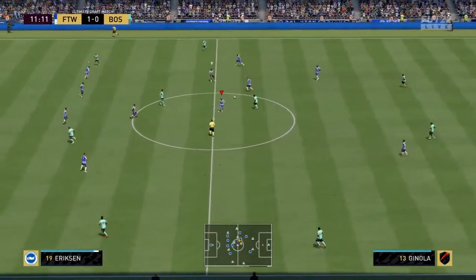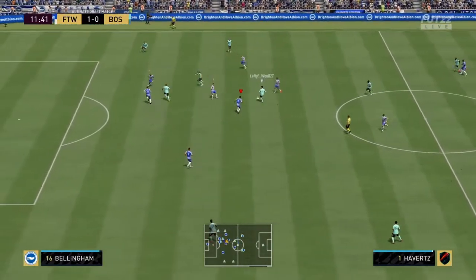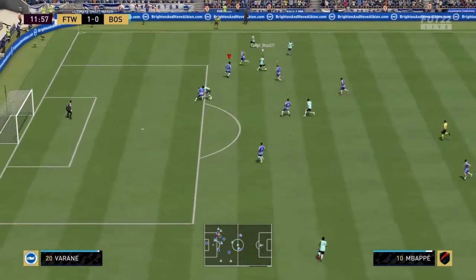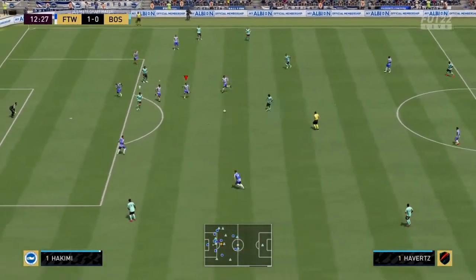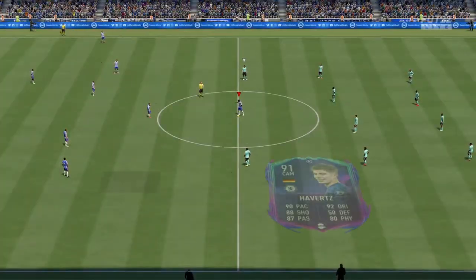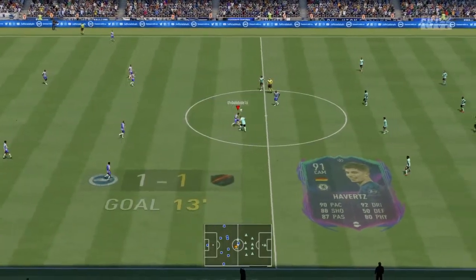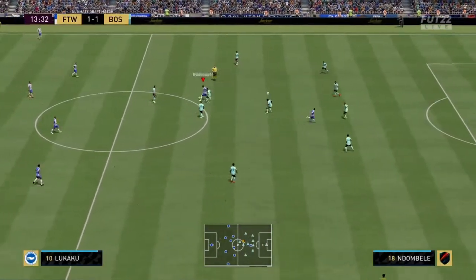Marvellous piece of skill. Mbappé. Here's Ndombele. Kai Havertz. And a goal! To square the game! Into the season! So, a level contest. 1-1.